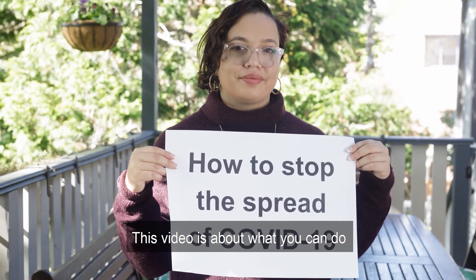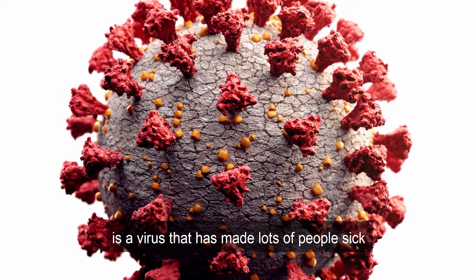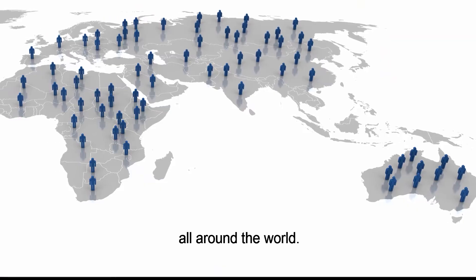This video is about what you can do to stop the spread of COVID-19. COVID-19, also known as coronavirus, is a virus that has made lots of people sick all around the world.